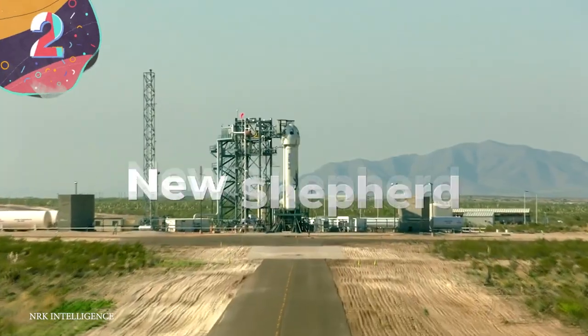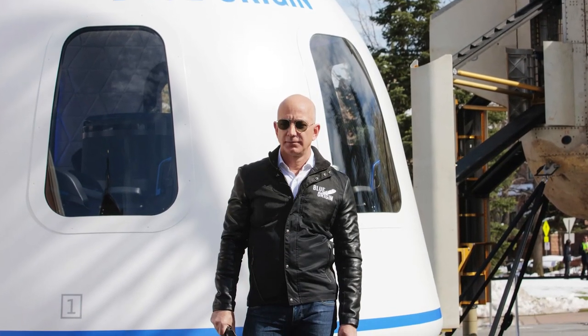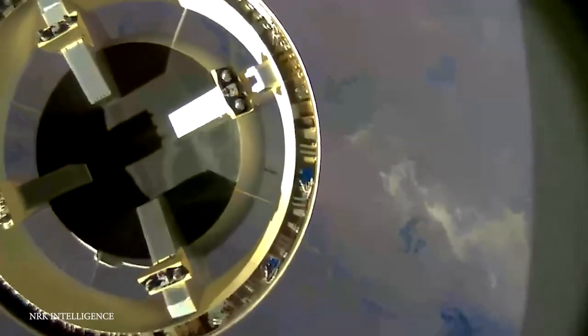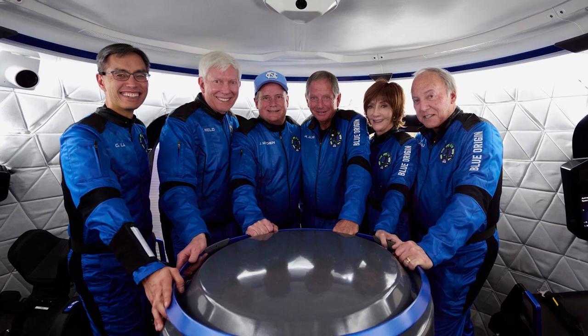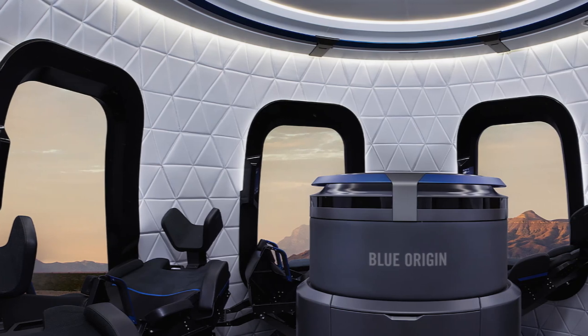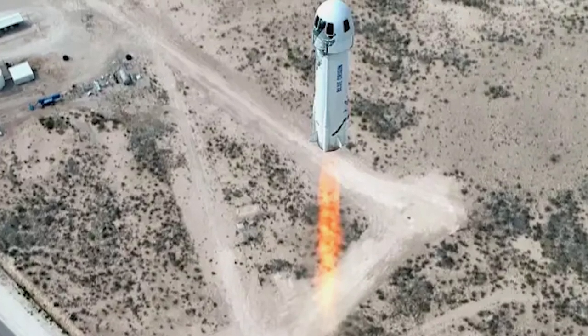#2: New Shepard. Blue Origin is an American aerospace company most famous for being founded by Jeff Bezos, the founder of Amazon, and is another organization developing spacecraft for the potentially lucrative tourism industry. The company's vehicle is called New Shepard, named after the first American astronaut in space, and it's one of the most advanced spaceships ever launched. Described as a fully reusable vertical takeoff, vertical landing space vehicle, it's made up of two parts: the crew capsule, which is pressurized with space for six people, around 530 cubic feet of room, a full envelope launch escape system, and its own parachutes and rockets to ensure safe landing.